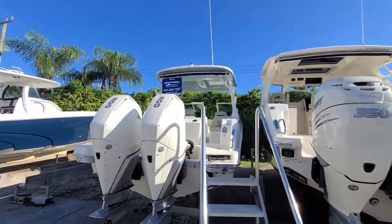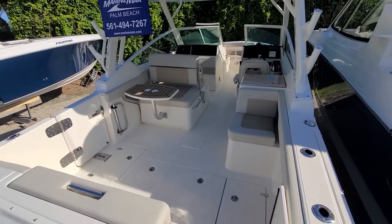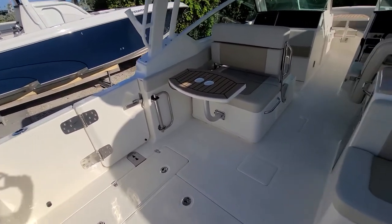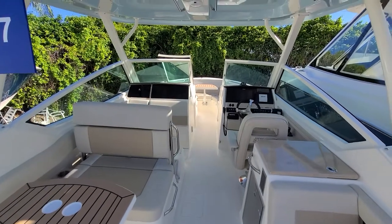You can see it's got an automatic sunshade on there. Let's climb on board. Nice big open cockpit here. We have a dive door on the port side, and two tables — one in the cockpit and one forward.